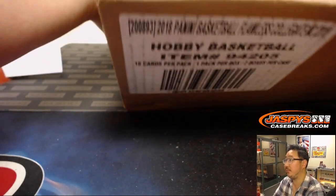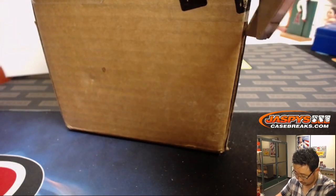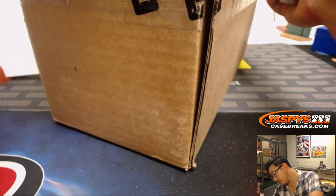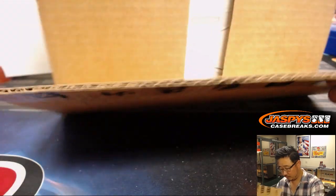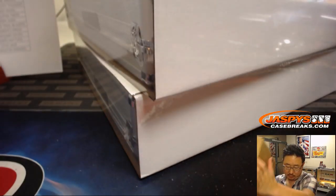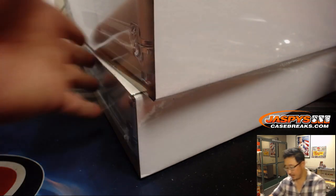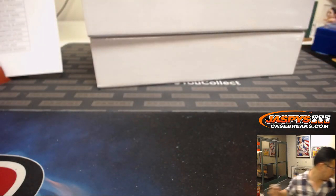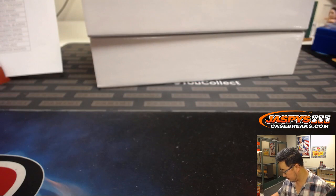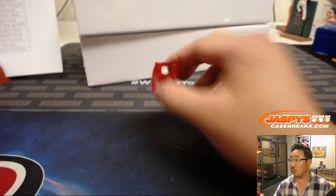Now let's pop this case open and we'll see which side we're going to do first. We'll go one, two, three for the top one, four, five, six for the bottom one. And it's one, so we're going to do the top box.